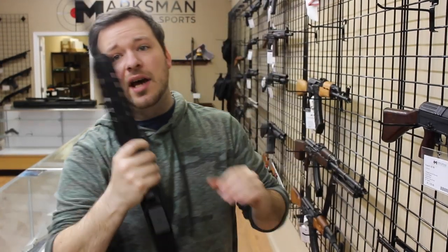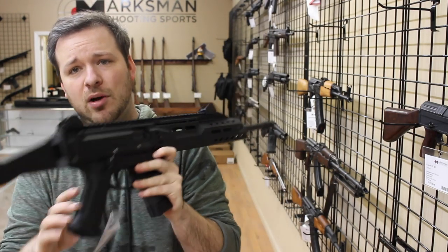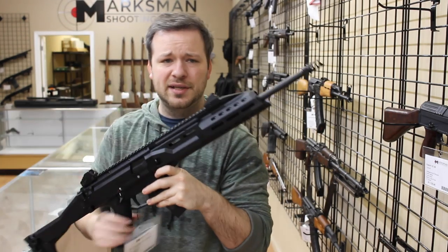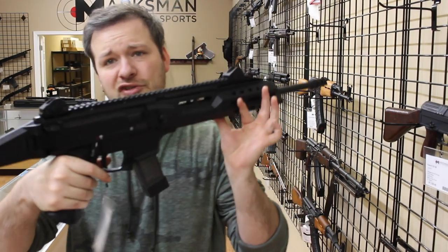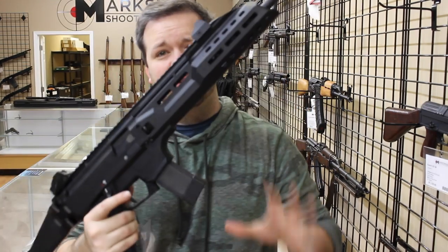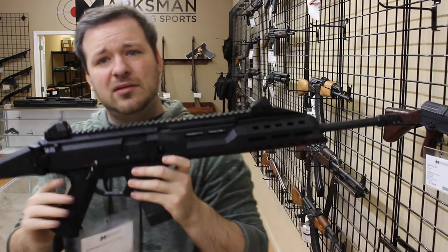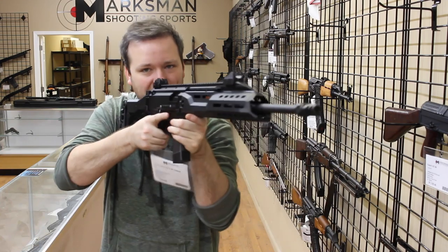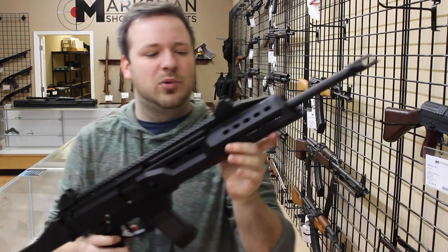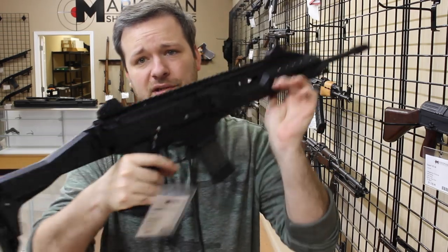Another thing that's not as uncommon but super cool are the CZ Scorpion carbines. I've had in the pistols with the braces, and those are fine, but actually picking this up and handling it, I prefer the carbine more than the pistol with the SB Tactical brace. I think it balances a lot more — definitely a lot more comfortable in my opinion with that full-length stock as opposed to an SB Tactical brace. Personally, if it were my choice between this and the pistol, I would go with this.